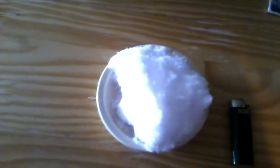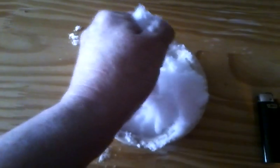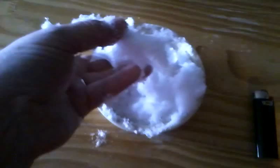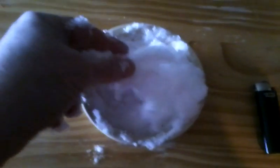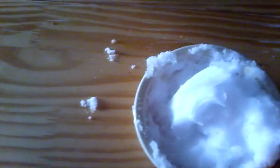All right, here we are back at the testing spot. I've got my bowl of snow, and I'm going to make a snowball here. Get a nice big handful, crunch it up, make a snowball. Okay, here's my snowball. I'm going to set it down for a minute, because I'm here by myself and I have to prop up my camera so I can work with both hands. Bear with me.